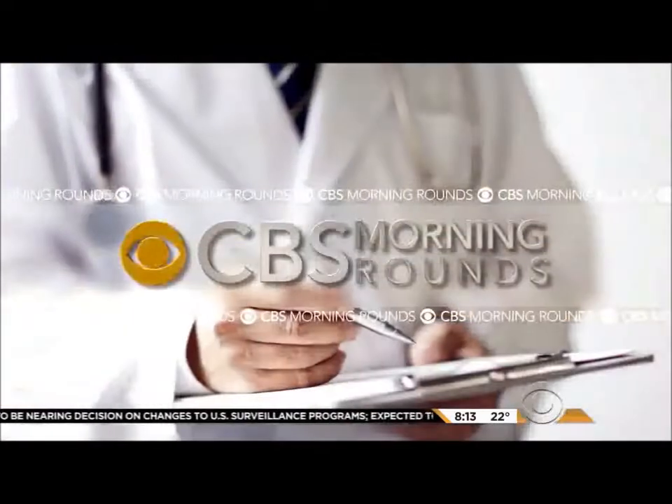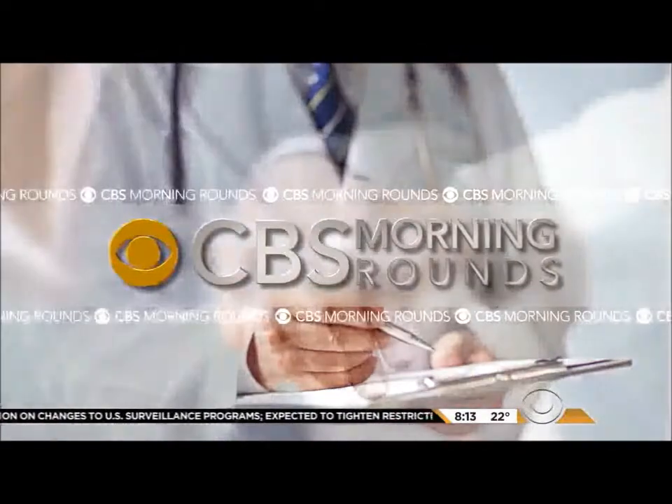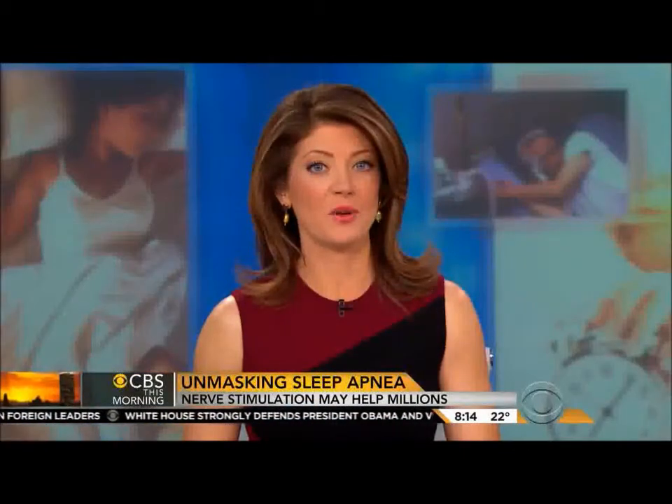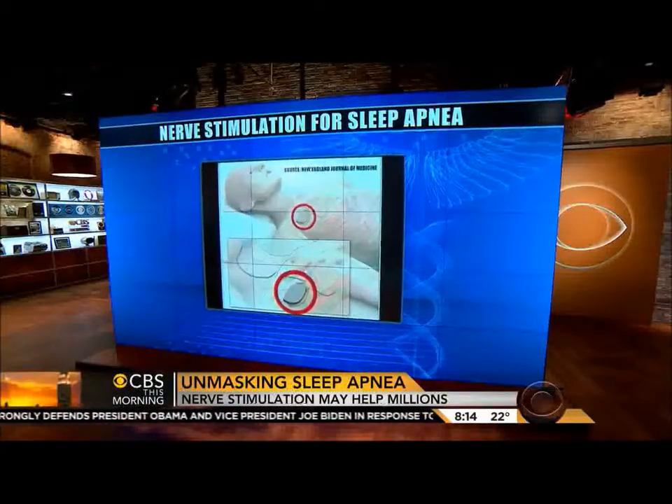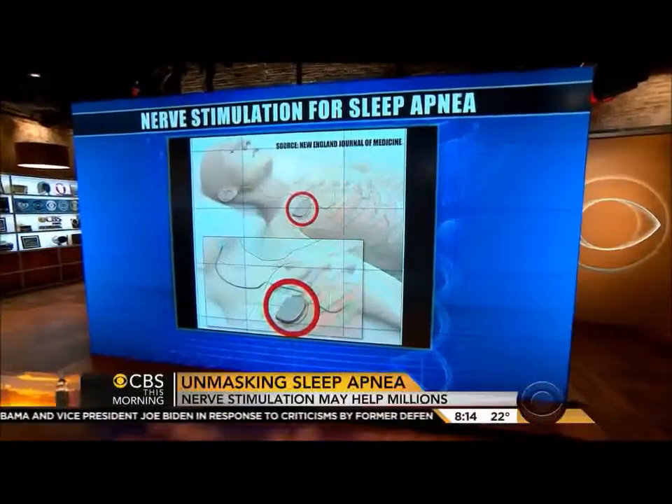In our morning round: sleep apnea. Some 18 million Americans suffer from the disorder. Many have trouble with the usual treatment — wearing a special mask in bed. If it's not treated, sleep apnea can be deadly. But a study out this morning in the New England Journal of Medicine finds that a new device implanted under the skin could be a real alternative and help.